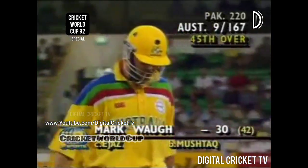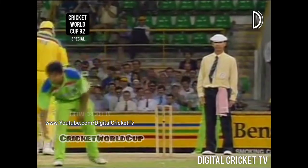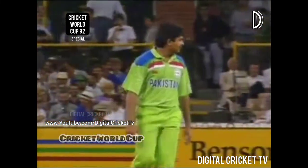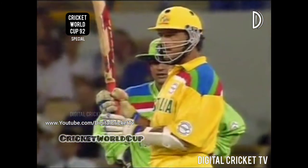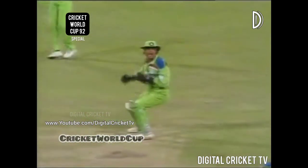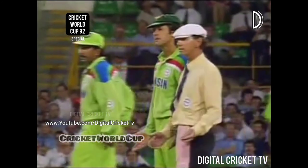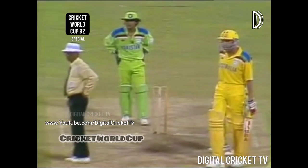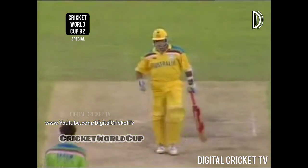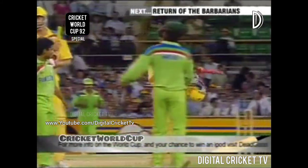Michael Whitney on strike. Big shout — could be out. That sounded like wood there. Whitney rightly stands his ground. Not out. There's a bit of an altercation — some words exchanged between Whitney and the wicketkeeper. Gone! Michael Whitney is bowled by Wasim Akram. It's all over — two points to Pakistan, a great victory defending 220. They've bowled out Australia in the 46th over. Magnificent performance by the young leg spinner Mushtaq and Aqib Javed, the medium pacer.